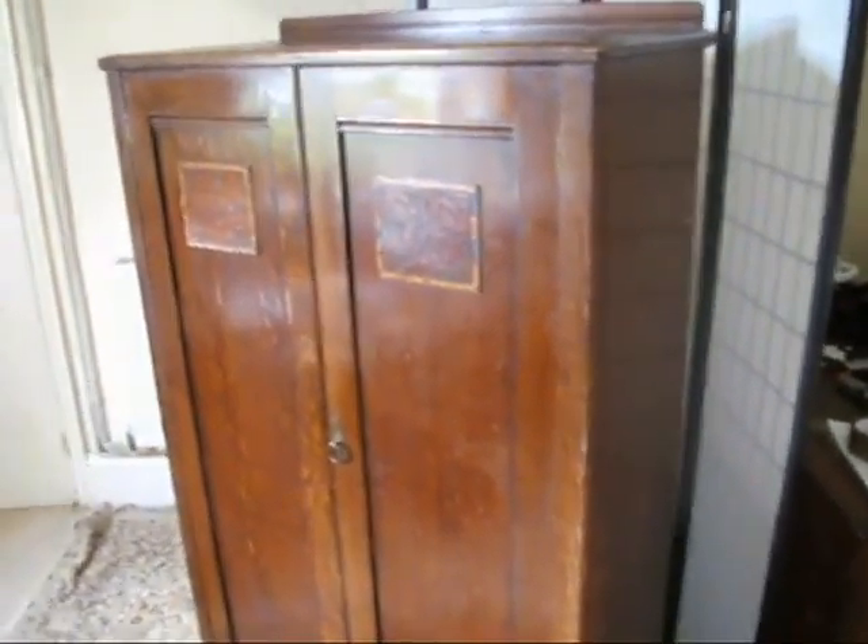Admittedly you can go to Ikea and buy a two door wardrobe for 80 to 100 pounds. But it won't have the character, it won't have the story, it won't become part of your family.